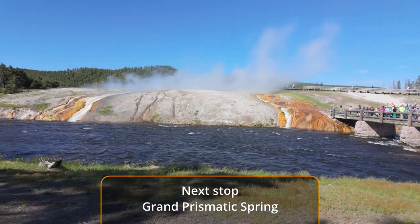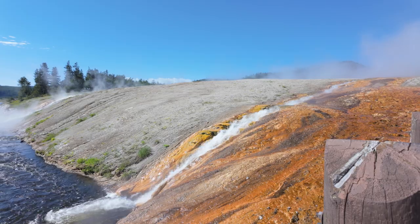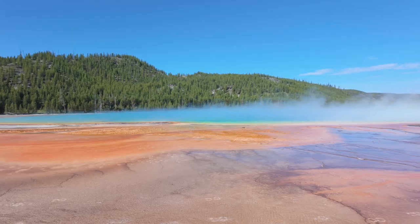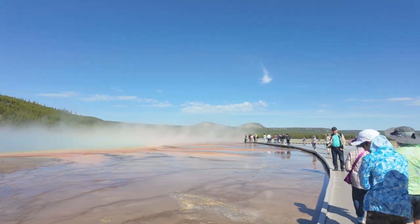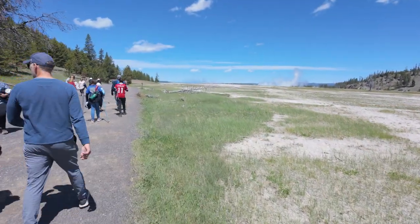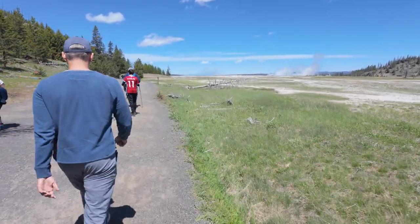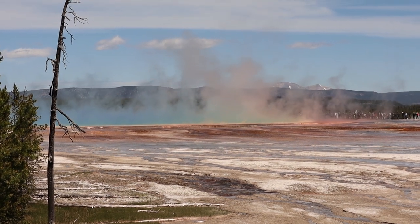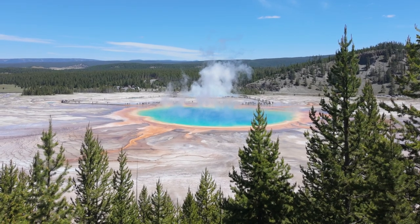These little waterfalls coming out of the Grand Prismatic — look at the colors. This is one of the most popular spots in Yellowstone; it's pretty crowded here right now. We're hiking to the Grand Prismatic Springs viewpoint, and on the way there we noticed that the steam coming off of the Grand Prismatic reflects the colors. I think that's very cool.